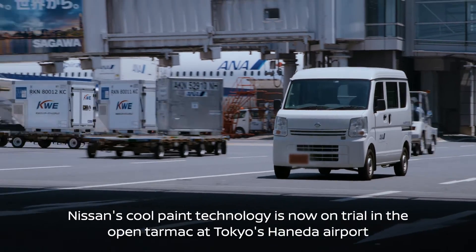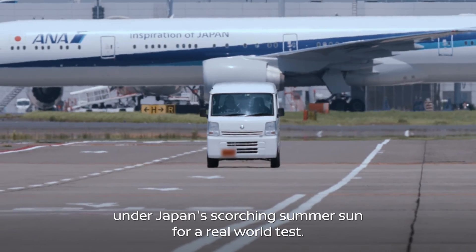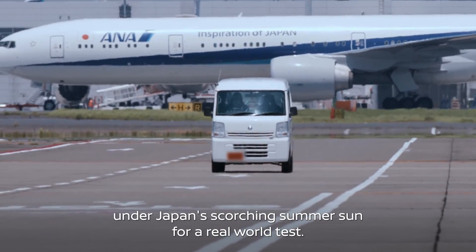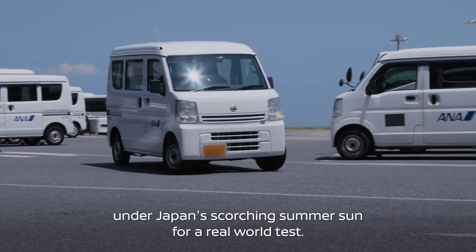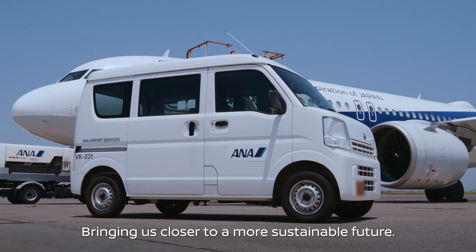Nissan's Cool Paint technology is now on trial in the open tarmac at Tokyo's Haneda Airport, under Japan's scorching summer sun, for a real-world test, bringing us closer to a more sustainable future.